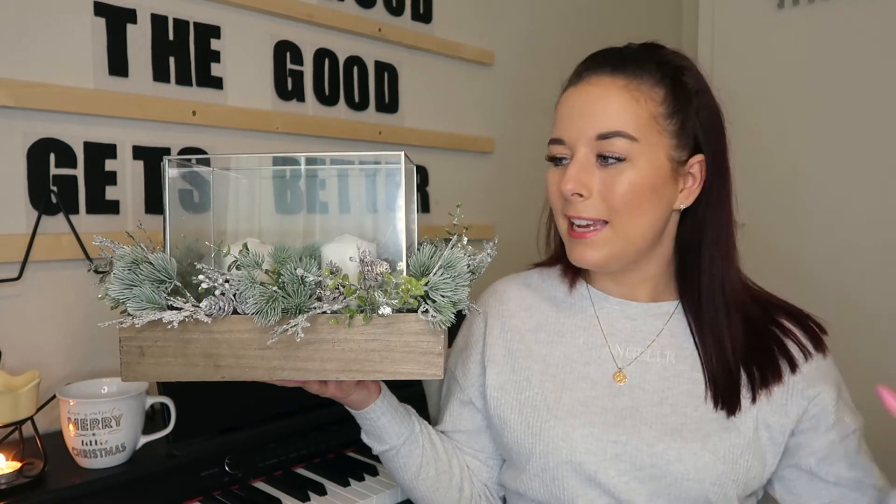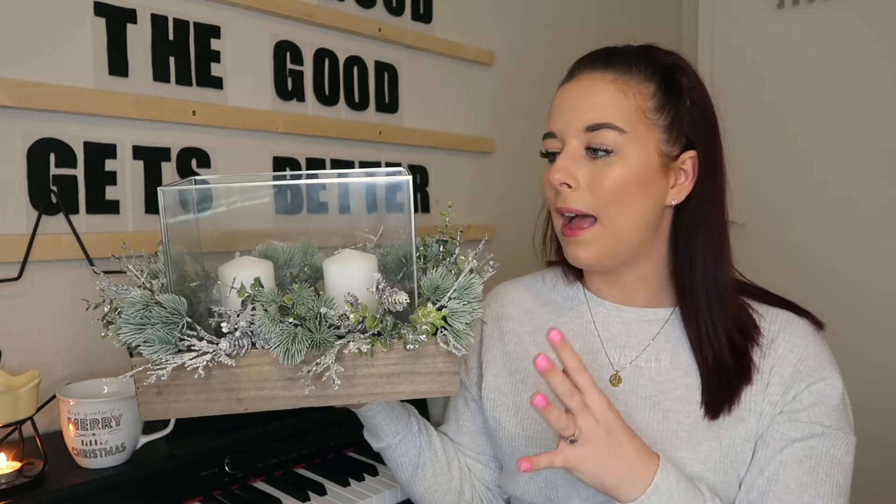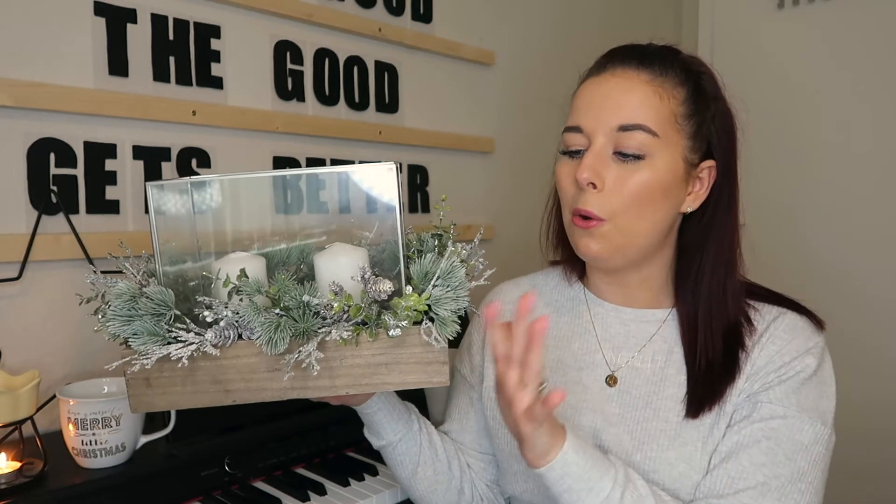This next decoration should have been mentioned first because it's going to be the main centrepiece in my room — I absolutely love it. I picked up this little candle box from Sainsbury's, which is so random, but it was so affordable and looks so nice for the price. It has a glass top, a wooden bottom, lovely foliage around the sides, and two white pillar candles in the middle. I just know we'll be able to take it with us when we eventually get a house in the future.